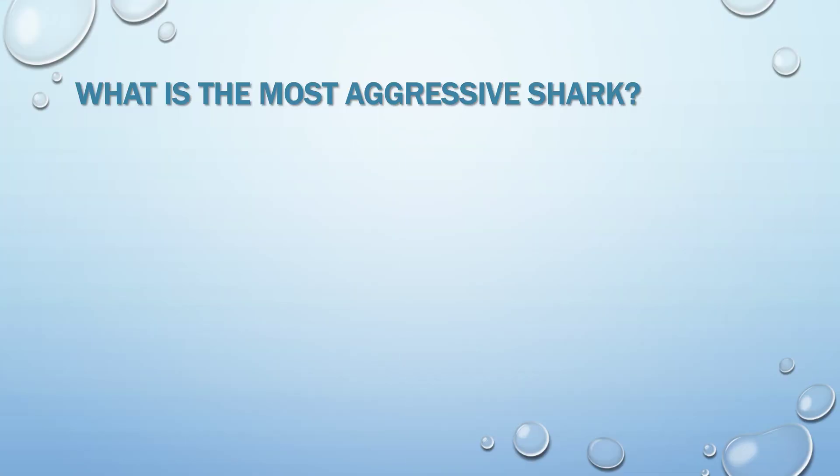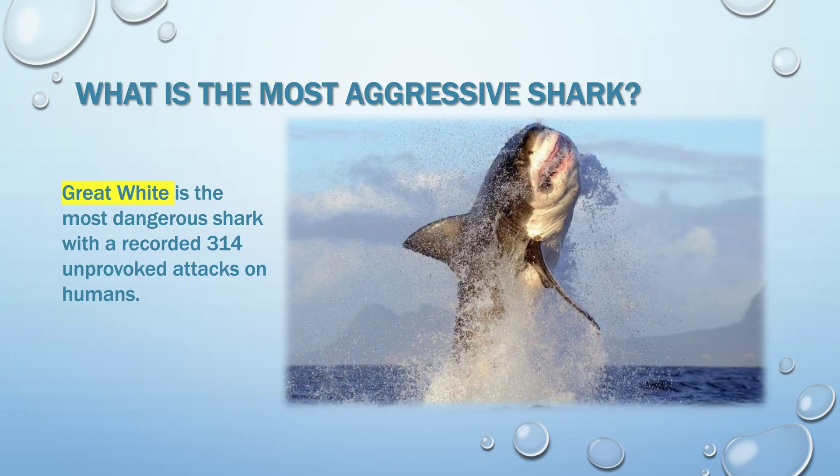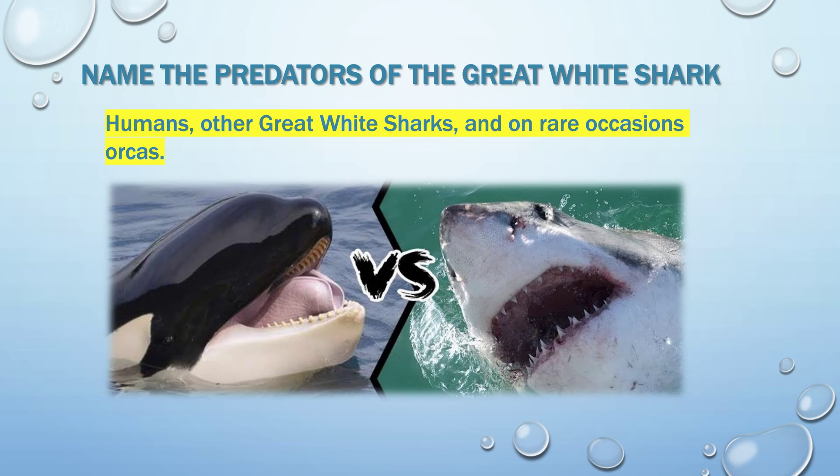What is the most aggressive shark? It's the great white shark. Name the predators of the great white shark: other great white sharks, and on very rare occasions orcas. There is actually a type of orca called the shark-killing orca, and there are documented sightings.